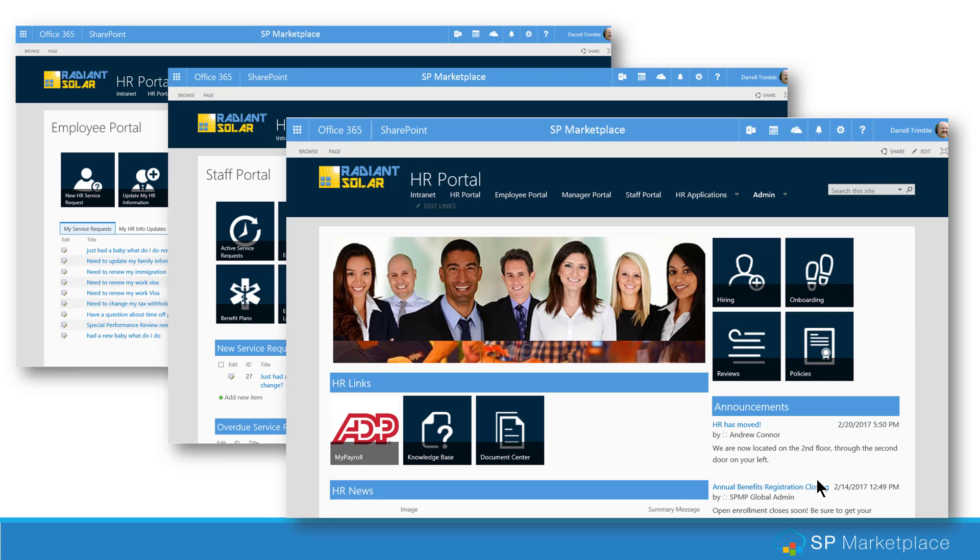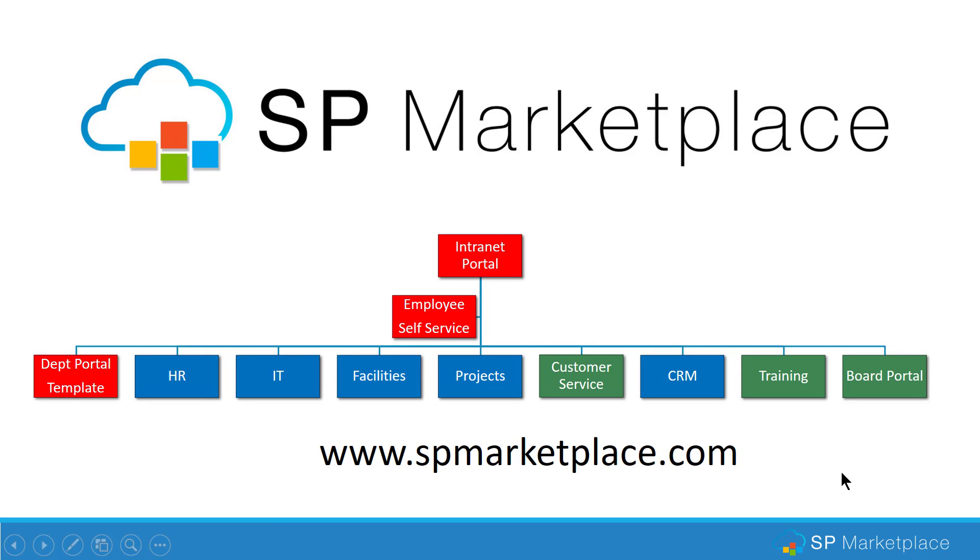Take the time to look at our videos showing how this all works and how you can modernize your existing HR application — driving self-service, better engagement, and service to your employees, as well as productivity and collaboration for your HR staff, without replacing your existing HR system. Check us out at www.spmarketplace.com to take your HR to the next level.